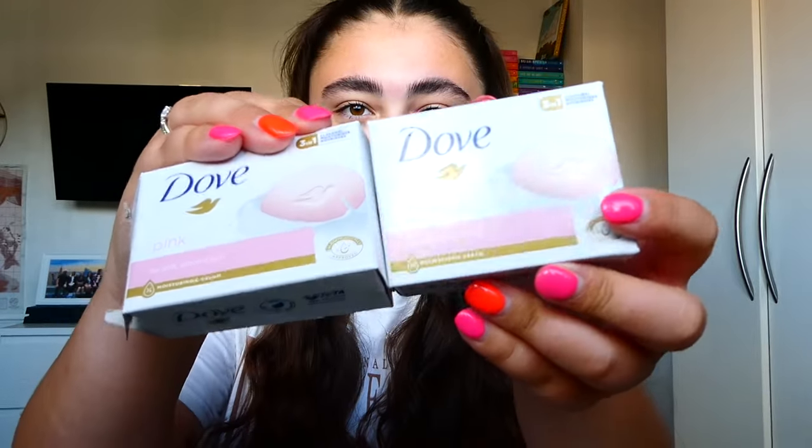We have some bar soaps — probably more in the box that went straight to recycling, but these are just a few. We have the Dove Beauty Cream Bar, the classic, and then two pink ones. These are at every sink and in the shower, just for a base clean and quick hand washing. Can't beat them — good formulas and good value for money.